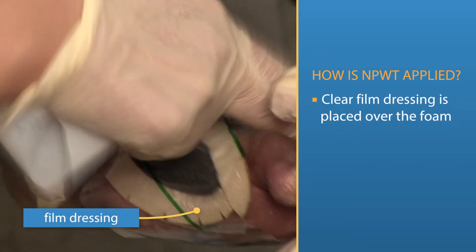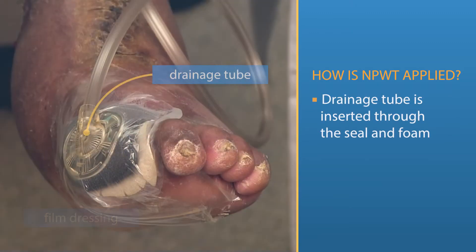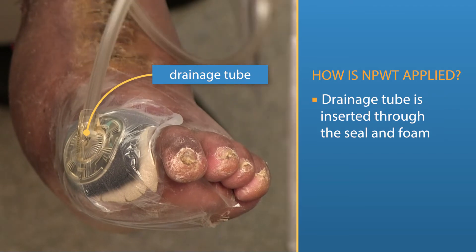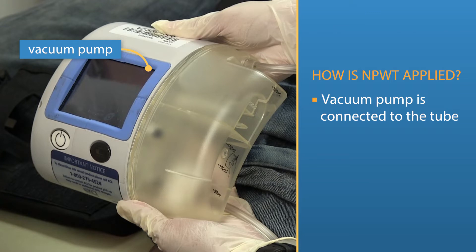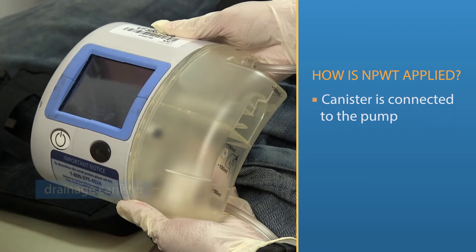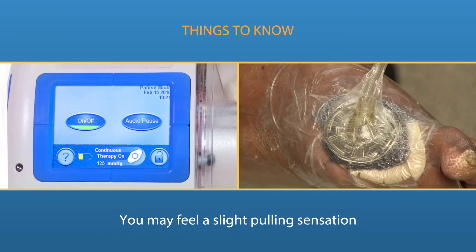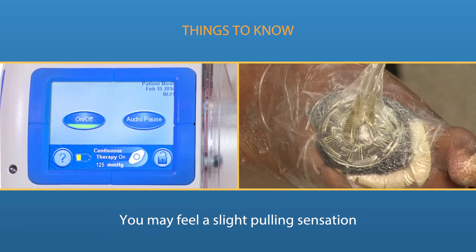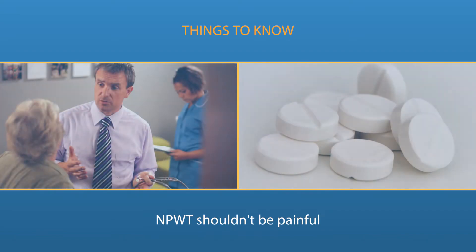A clear film dressing is placed over all of the foam to create a waterproof seal. A drainage tube is inserted through the seal and foam to drain the wound. A vacuum pump is connected to the tube depending on your level of activity and a canister is connected to the pump to collect the drainage. When you turn on your vacuum pump, you may feel a slight pulling sensation at the wound and dressing site. Although NPWT should not be painful, there may be some pain at dressing changes and your health care provider can help advise you how to relieve your pain.